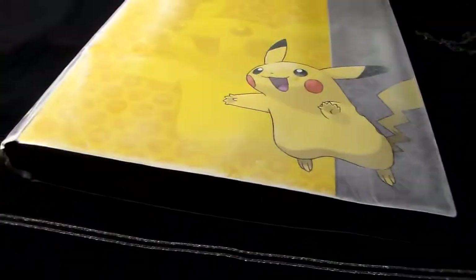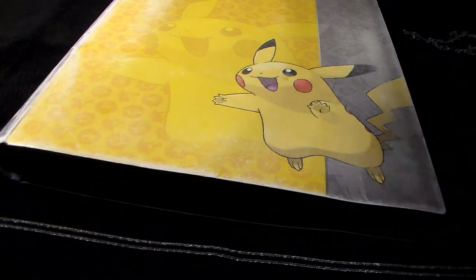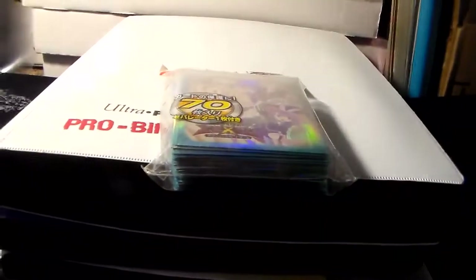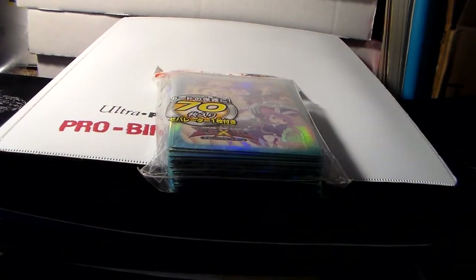That's basically it for my updated binder for this month. Like I said, I'm mainly looking to sell but also trade for wants — not really looking at binders at the moment. I have a lot of stuff on my wants list I've been trying to get for a while but haven't found yet. That's it for the video, hope you guys enjoyed it, thanks for watching, and as always I'll catch you guys later.